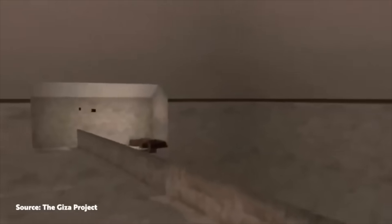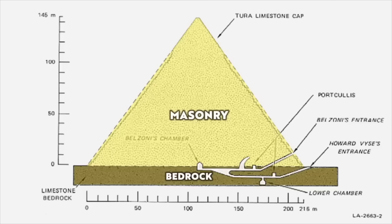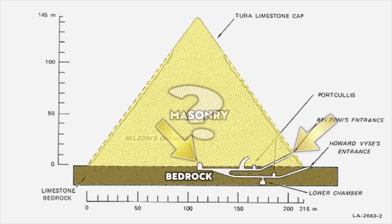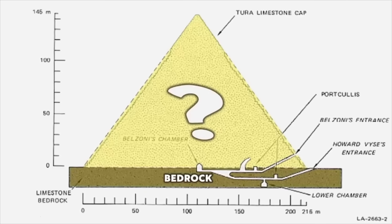The known internal layout is concentrated at the base of the pyramid, with the burial chamber, horizontal passageway, lower chamber and the lower descending passageway all cut from the natural limestone bedrock. This means the only internal structure created within the masonry is the upper inclined passageway and also the masonry roof of the burial chamber. And that leaves the enormous mass of limestone — so, what's inside it?